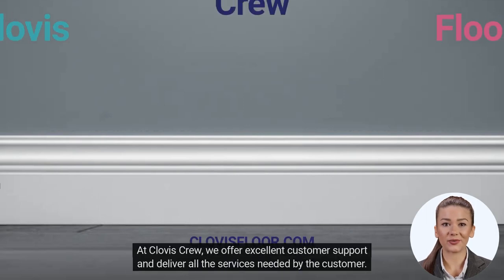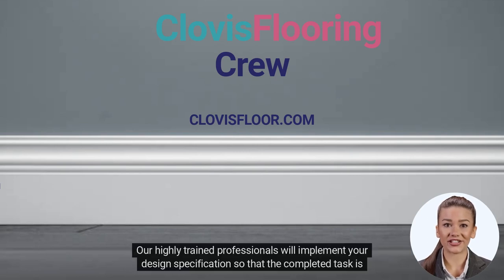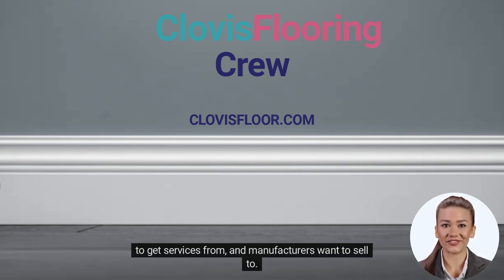At Clovis Crew, we offer excellent customer support and deliver all the services needed by the customer. Our highly trained professionals will implement your design specification so that the completed task is exactly what you wanted. Our main objective is to become the type of flooring company that everyone wants to work with, clients want to get services from, and manufacturers want to sell to.